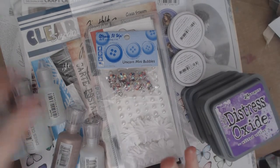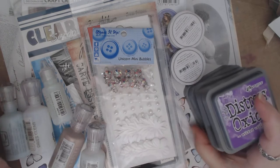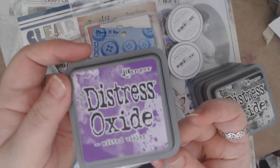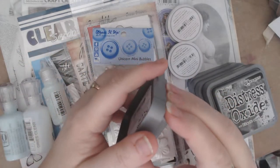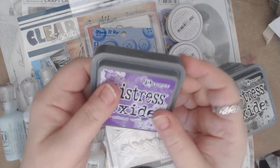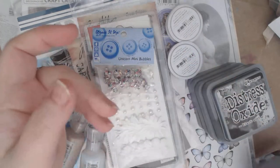I'm sure you can see all these amazing goodies here, but I'll start with the oxides first. I did get some more this month. I got the Wilted Violet — such a pretty color, I love it.